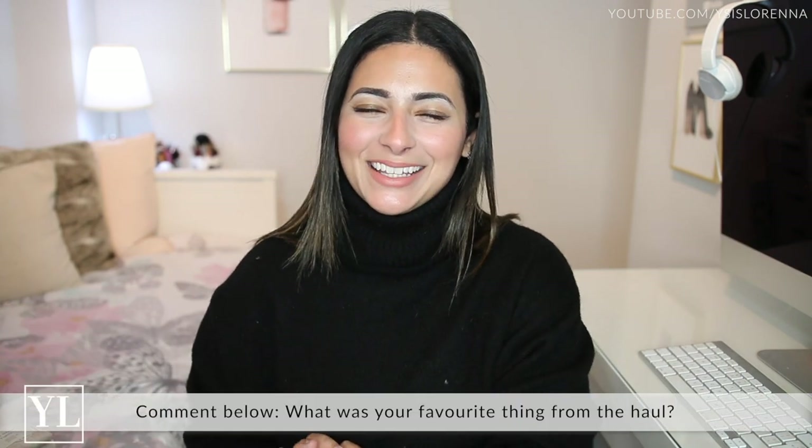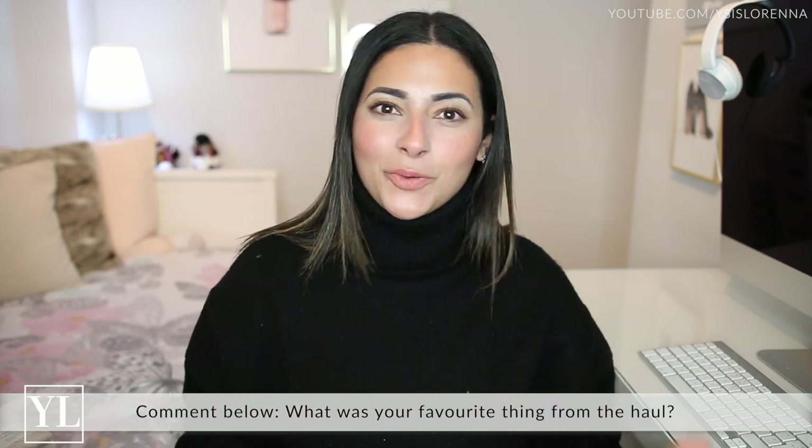And that is everything in my Primark haul! I hope you enjoyed it. It's been so long that I've kind of lost my mojo with hauls — I tend to do them more on Instagram stories — but I thought I'd do this one on YouTube because everyone loves a Primark haul, and with not being able to go into stores it's nice to see what's out there. If you enjoyed it, give it a thumbs up, let me know in the comments what things you liked and what you think I should keep or return, subscribe if you're new, and I'll see you in my next video — bye!